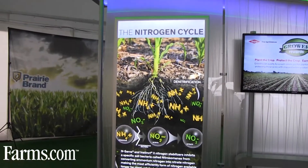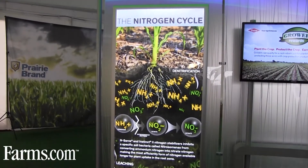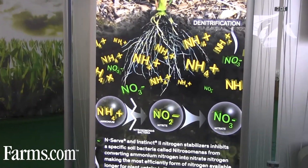Both have been proven, thoroughly tested at universities, and are the only EPA-registered products in the marketplace today. Keep in mind that when it comes to fall stabilization, our goal is ultimately to provide that nitrogen for next year's crop — and why it's so important to make sure we have it in the root zone where the corn can truly utilize it.